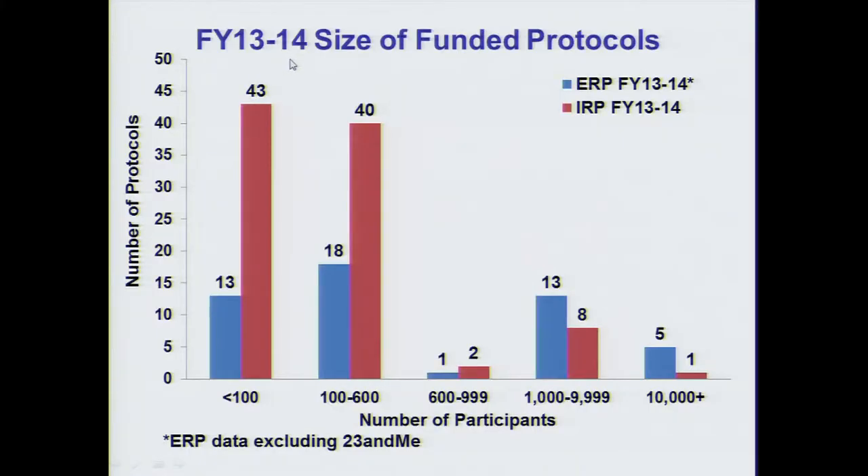Sorting these protocols by sample size, about 60 protocols had a sample size below 100 participants, and another 60 had a sample size between 100 and 600. Fewer protocols had larger sample sizes, and IRP had a higher proportion of protocols with smaller sample sizes.